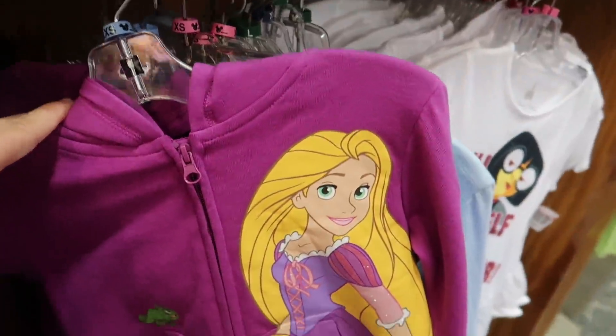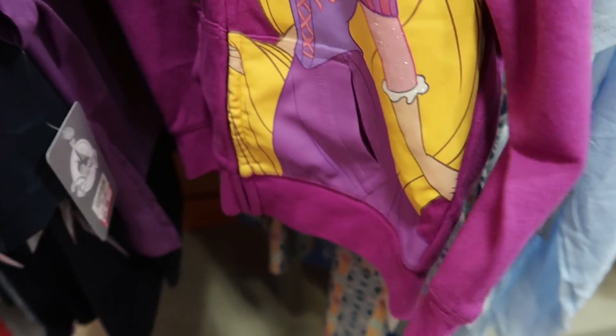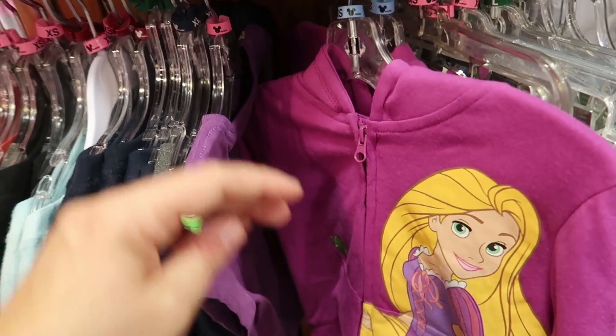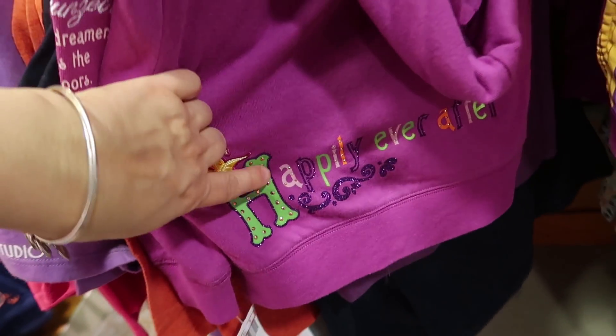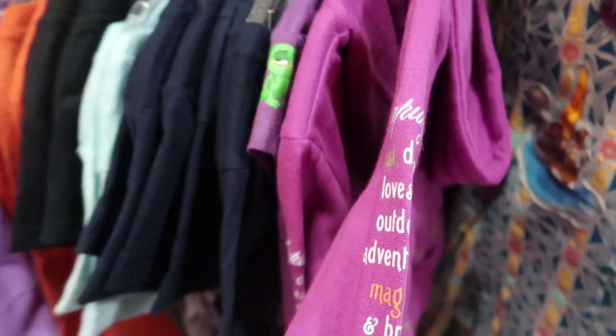It looks like they're starting to get a lot of hoodies in, I guess as they're clearing out for summer. This is a Rapunzel hoodie for little kids — toddler size — $19.99 from $45. It says 'Happily Ever After' on the back, has her little flower, it's all studded, and it even has braiding on the side. So cute!